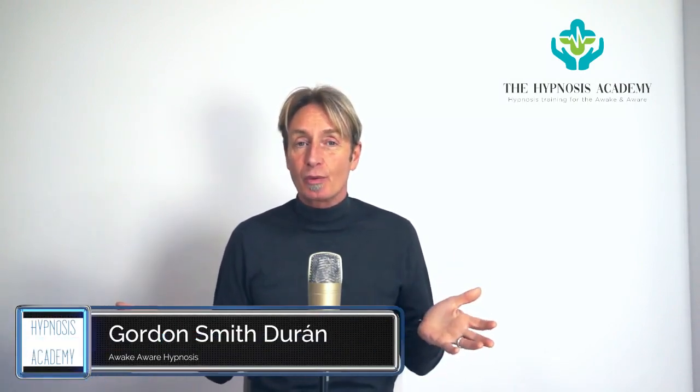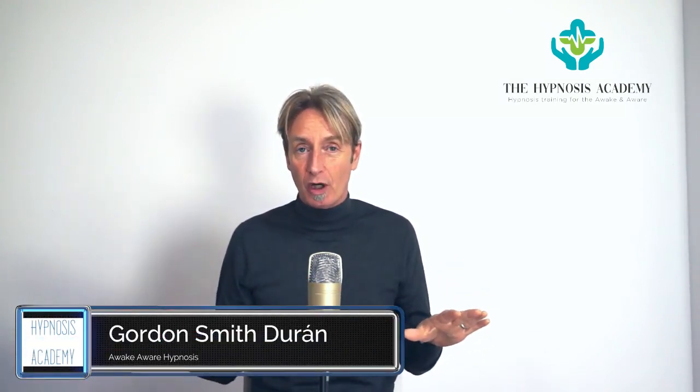Hello and welcome to the Hypnosis Academy. Today I'm talking about self-hypnosis and I'm going to show you how to do it. It's the easiest thing in the world, so I'll see you on the other side.